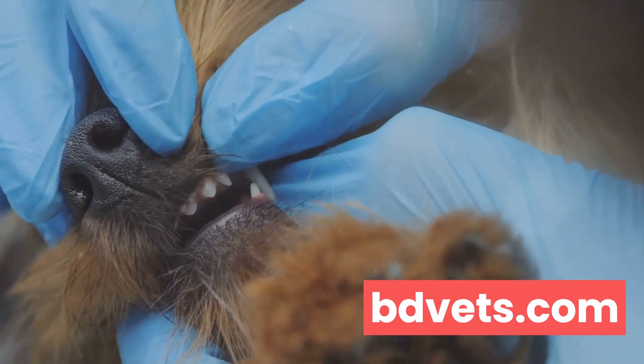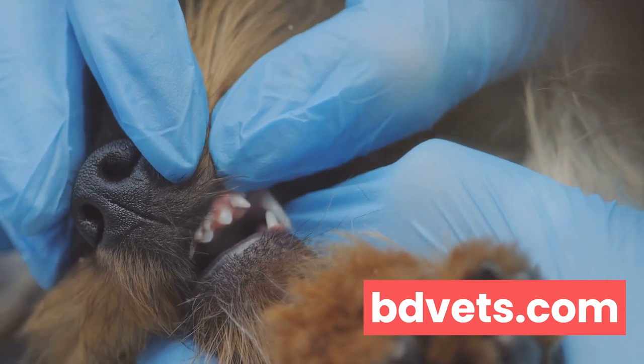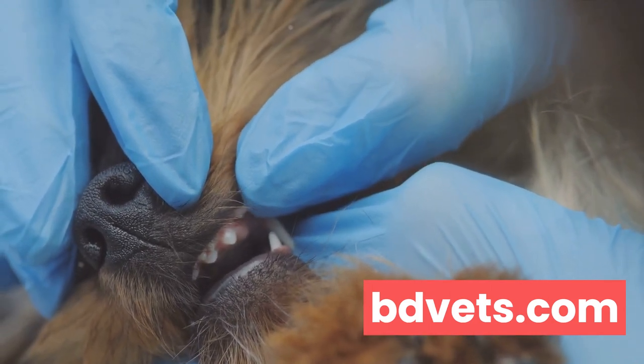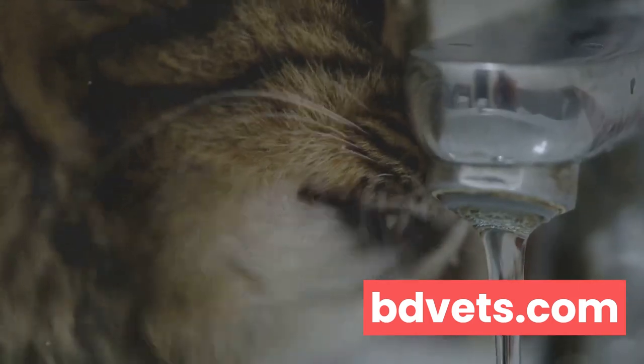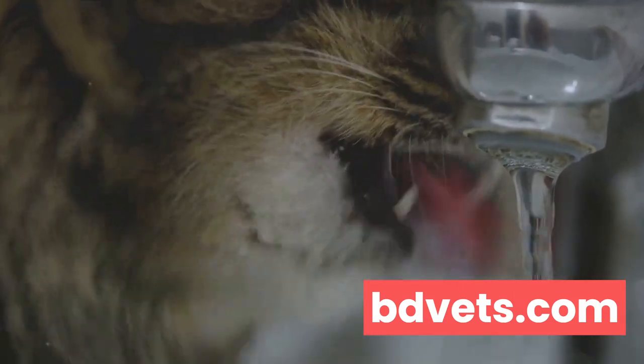These dental diseases can cause a lot of discomfort and changes in behavior. You might notice your cat reluctant to eat, pawing at their mouth, or having bad breath. Left untreated, dental disease can lead to weight loss, poor coat condition, and even heart disease. Finally, kidney disease — as cats age, their kidneys can start to lose function.